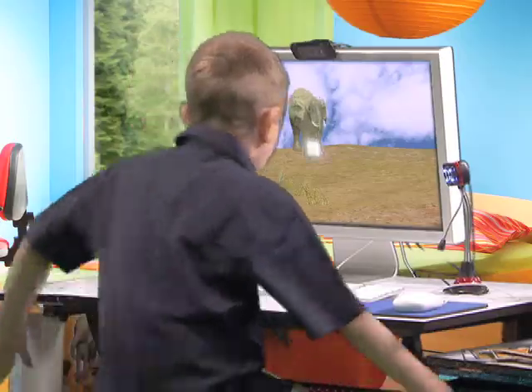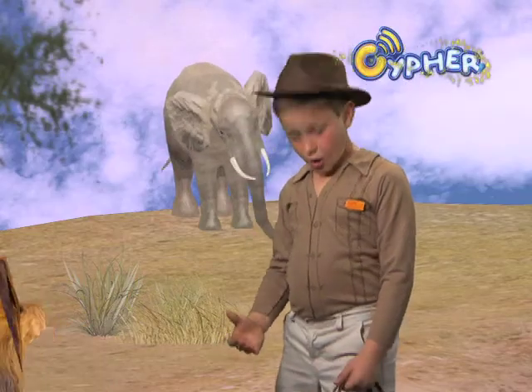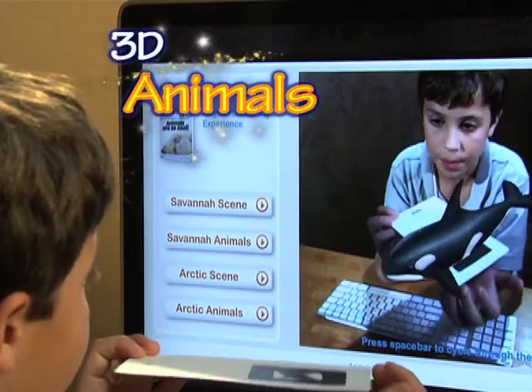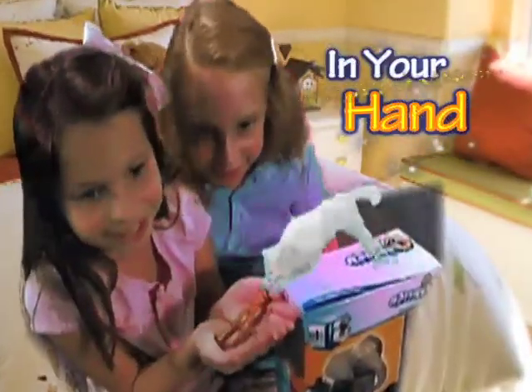Want to try the coolest new way to learn and play? Welcome to the 3D interactive world of Cypher Kids. Oh, cool! A lion! You can play with 3D animals right in the palm of your hand.